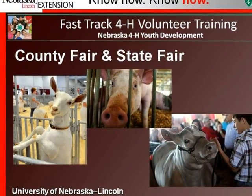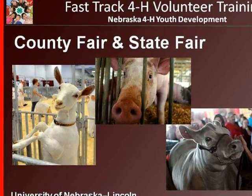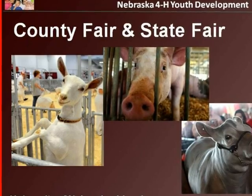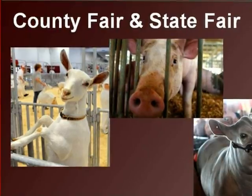4-H is more than winning ribbons, showing and selling animals, or doing something better than someone else. It is about making the best better in yourself, in relationships with others, and in your community. It is about building character in its members, families, and advisors. 4-H is about learning and becoming a better individual.